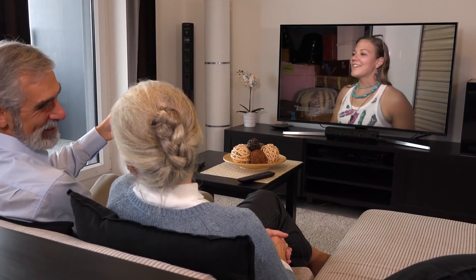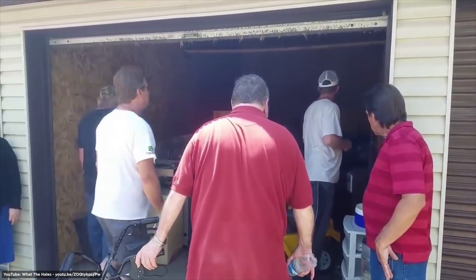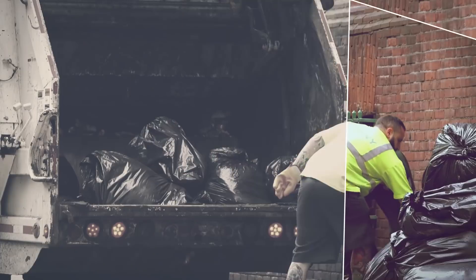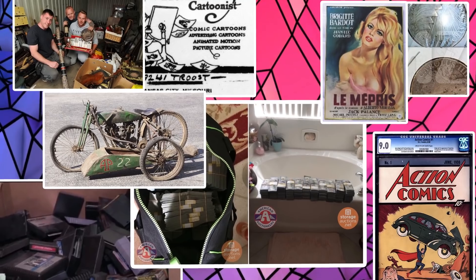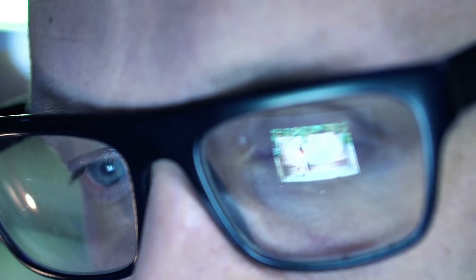If you've ever watched the show Storage Wars or have ever been to a storage unit auction, you'll have some idea of the excitement that comes when the lock on the unit is busted open and the expectant buyers get to take a look inside. Anything can be hidden away in one of those little garages, from straight garbage to solid gold and everything in between. I've sifted through some of the luckiest and most surprising things ever found in storage units, some of which were worth a lot of money. Let's take a look.